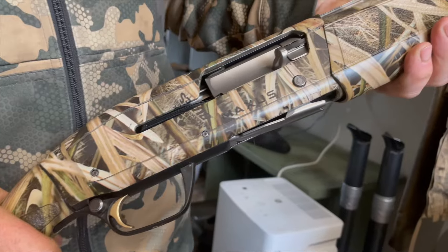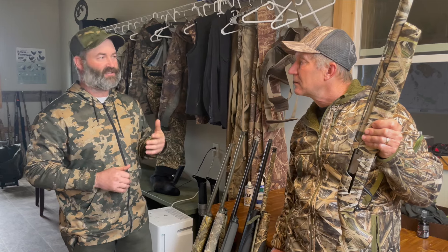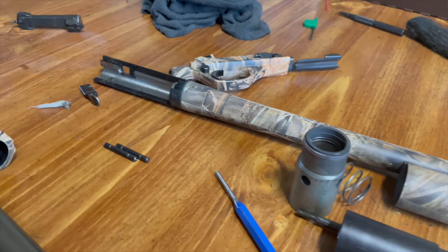The Maxus is great. The SX4 — I've had good luck with them. They just take longer to completely take apart and clean, and some of their components aren't as corrosion resistant.